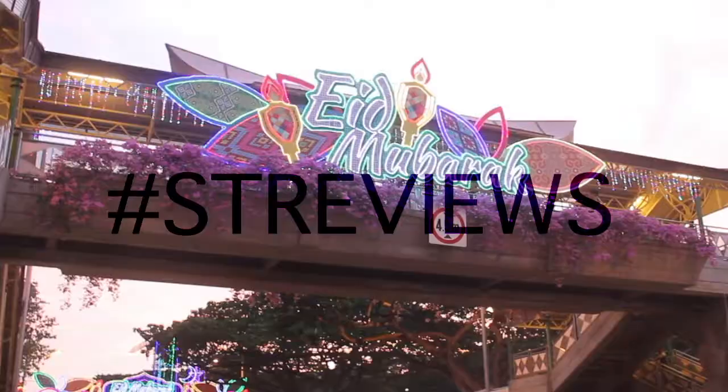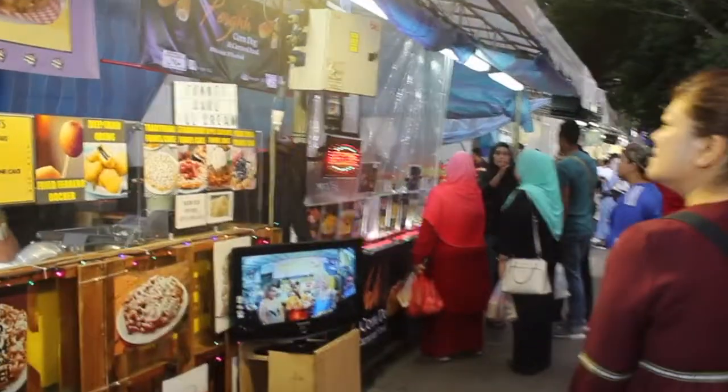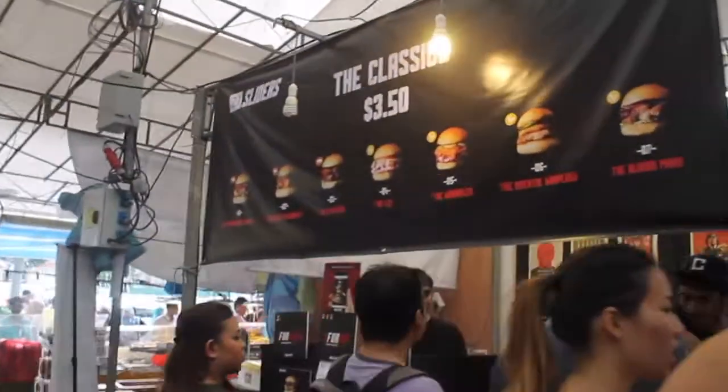Hi St. Victor's! Today is our second episode of STR Reviews and we're here at the Geylang Serai Ramadan Bazaar 2017. We're going to check out some new stalls that are available in the market, so check it out!